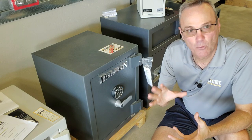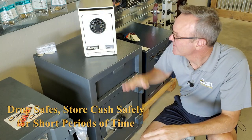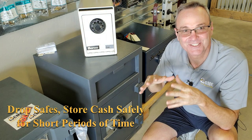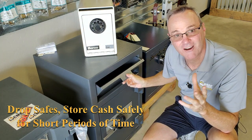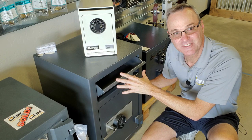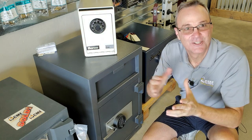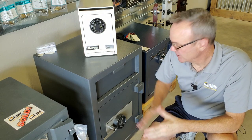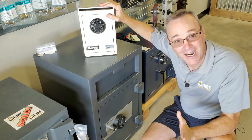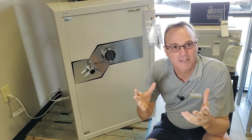Those are great safes for long-term home storage, but what about businesses with short-term storage needs? You'll want to look at a cash drop safe. These are ideal for businesses dumping cash into them on a daily basis but not planning to store the cash for long periods. Drop safes don't have fire ratings, so they're perfect for short-term cash storage. They typically carry burglary ratings — even this little tiny one has a burglary rating — but they're not for long-term storage.